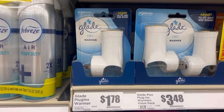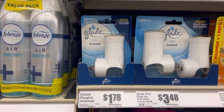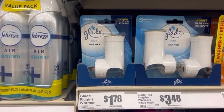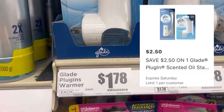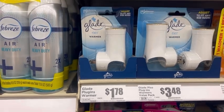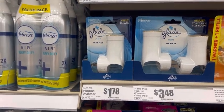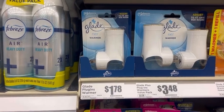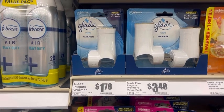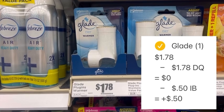Next, we are going to turn these free Glade warmers into a moneymaker using Ibotta. The single Glade warmer is $1.78 at my store and in the HEB app we have a $2.50 off digital coupon. Now HEB manufacturer coupons no longer give overage, so that digital coupon will adjust down to $1.78 making this completely free at checkout. You're going to pay absolutely nothing at checkout and then submit your receipt to Ibotta where Ibotta is going to give you back $0.50, making this free and a $0.50 moneymaker.